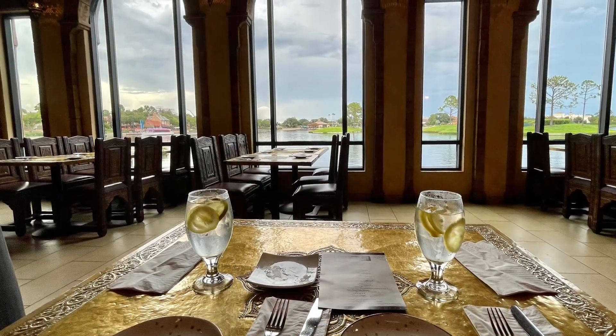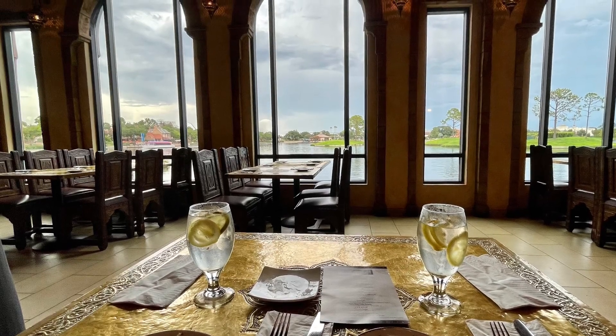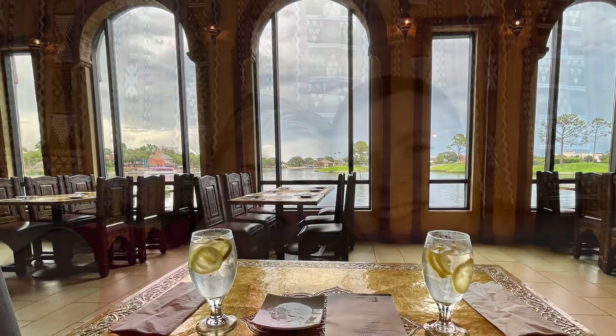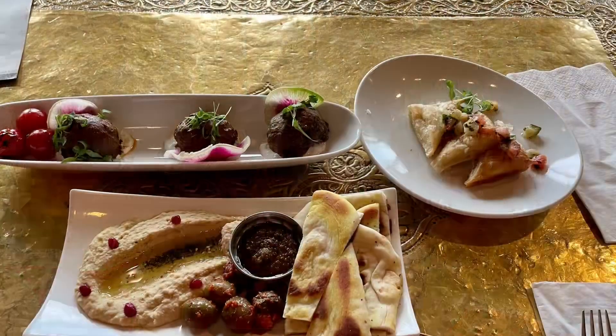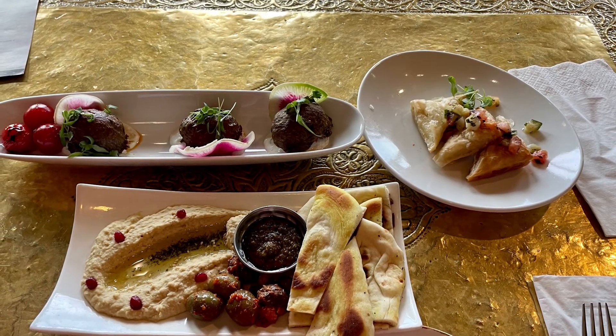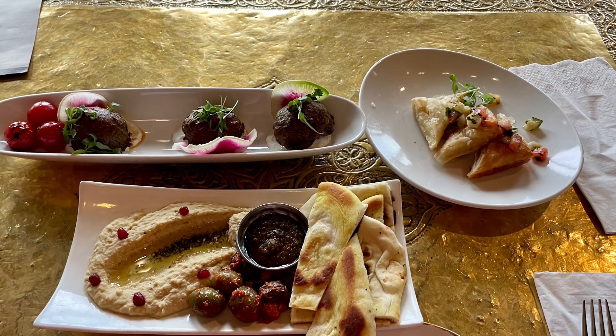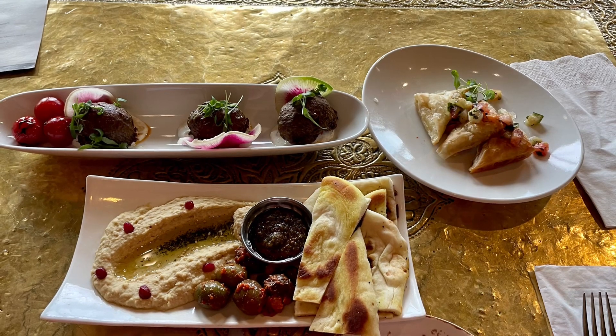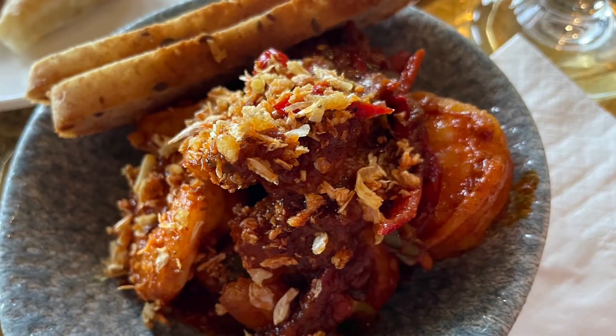It is super pretty in this restaurant. This was our table — as you can see there are some tables that are better than others for fireworks views, but it's a beautiful restaurant. I loved the tapestry that was behind us. So all of the entrees, desserts — everything is served small shareable style, so tapas. These were all really, really good. Everything we had was very flavorful.